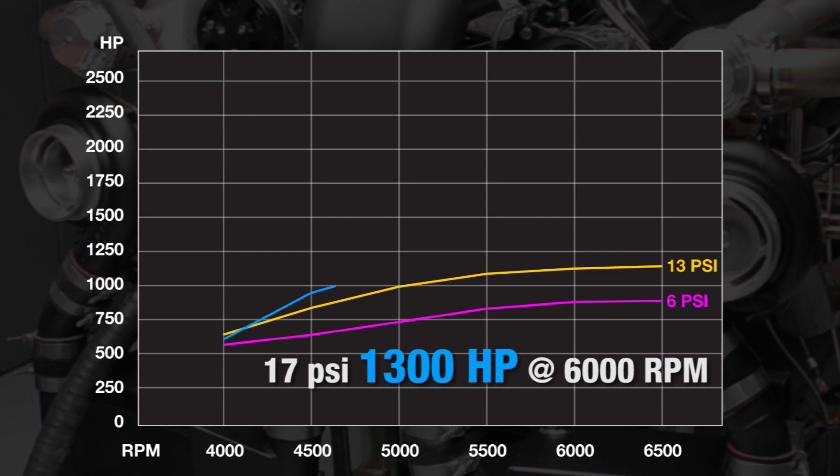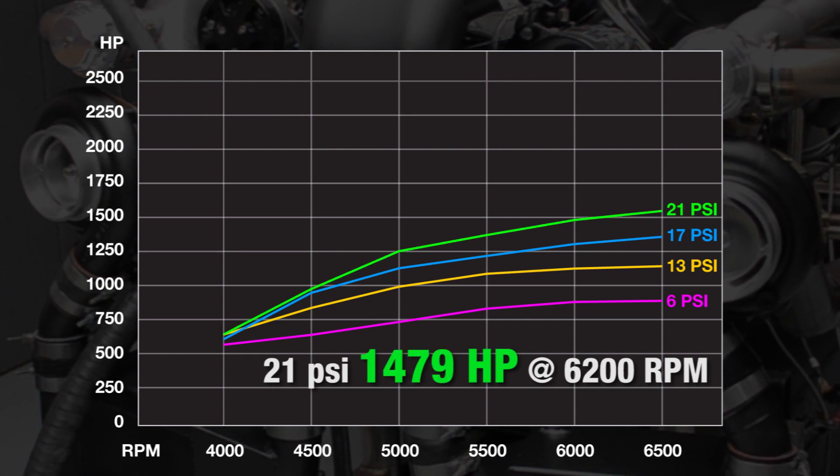Turning up the wick a couple notches higher to 17 psi produced 1,300 horses at 6,000 rpm. And increasing it another 4 pounds to 21 psi saw the dyno show 1,479 horses at 6,200 rpm.